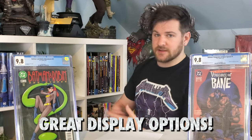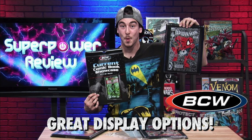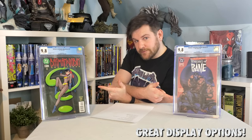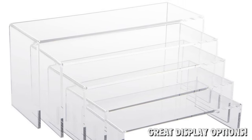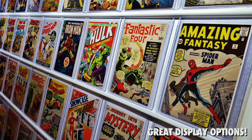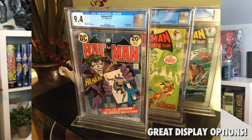Number five: display options. Whether you're collecting comics, statues, or whatever your jam is, businesses have gotten wise to display options readily made for you. You can get stands for your comic books, nice frames for your comic books, different risers and things for your statues and action figures. I follow a lot of Facebook groups that show some of the sexiest display options I've ever seen. Whether it's Etsy or Amazon, you can find anything readily made in mass quantities that can really help your comics shine.